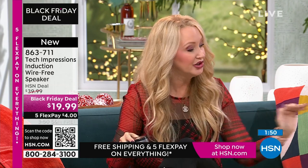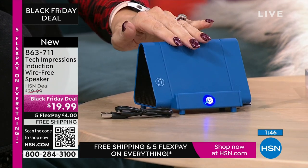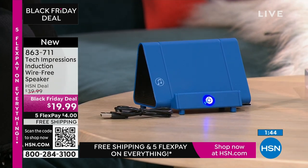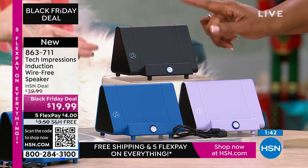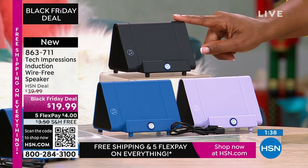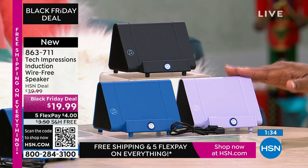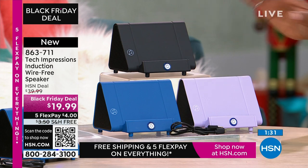It has a beautiful soft-touch feel that feels very premium. You get matching boxes — lavender comes with a lavender box, blue comes with a blue box, black comes with a black box. A lot of you are shopping and picking this up in black, but they're all universal. I love the lavender, but the blue and the black are great for anybody. It's only $19.99.